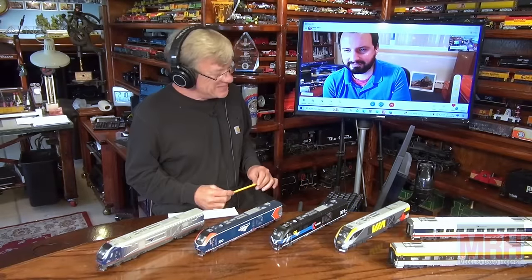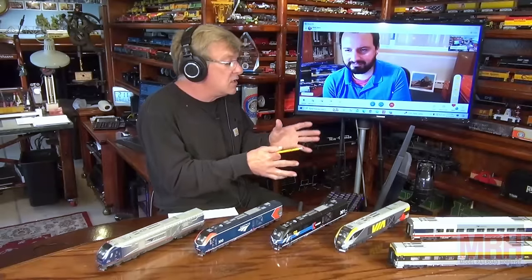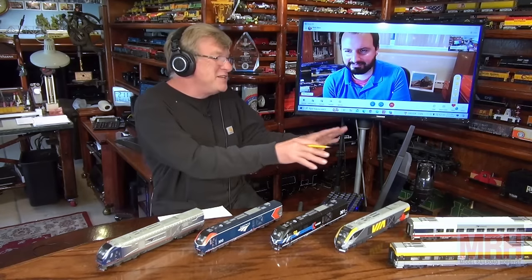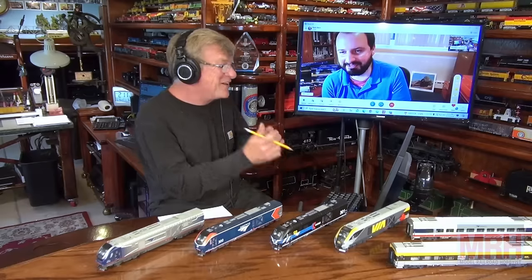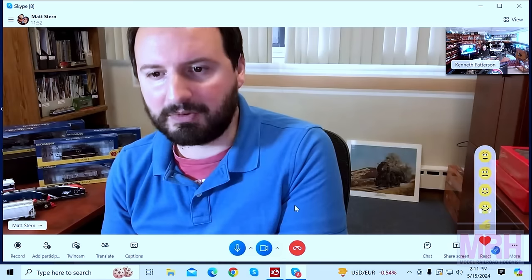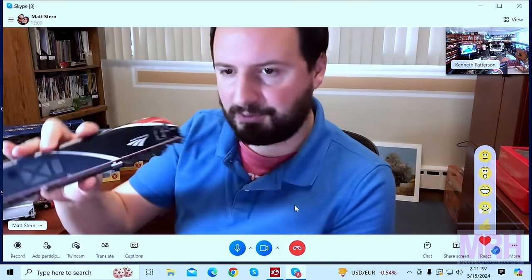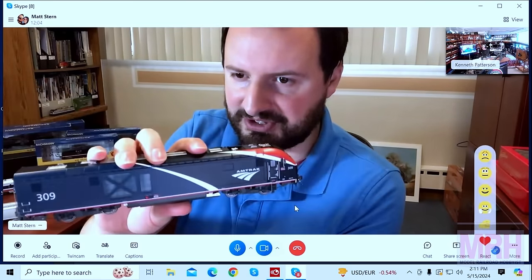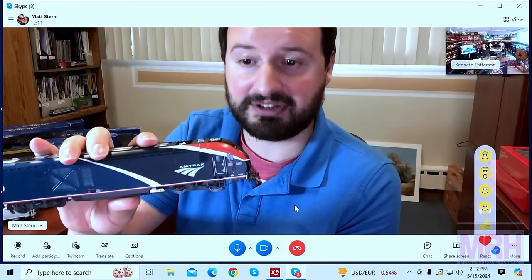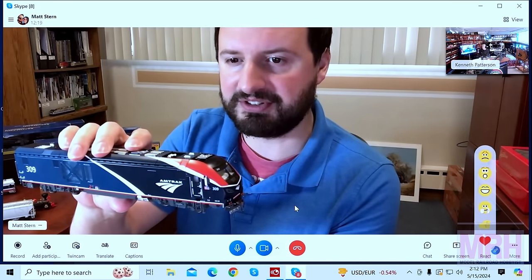We usually have an event Saturday nights and shoot a show here Saturday night, and I would love you to be on that show. I think we can make something happen. As a reminder, our Siemens ALC42 Chargers in HO scale in the Amtrak Phase 7 scheme — the new corporate livery — are in stock now. They just arrived at retailers this week. These are going to be hot models, so they're sure to sell out pretty fast. I will be placing my order as soon as I'm done with this. I've seen them in photographs and they're beautiful.